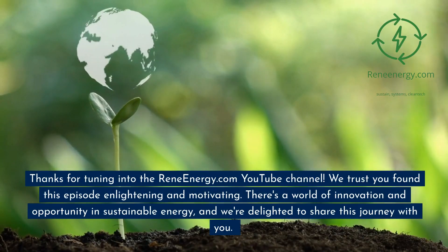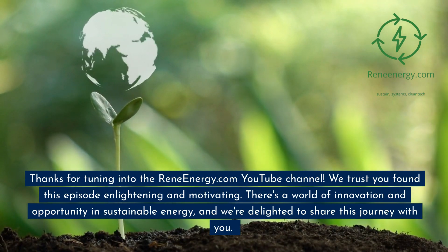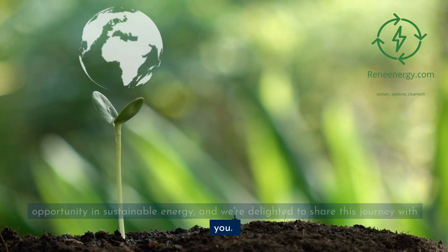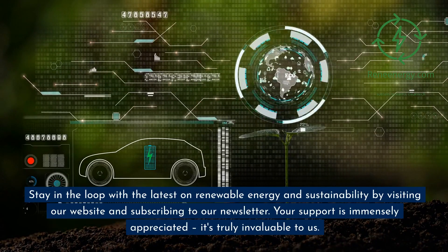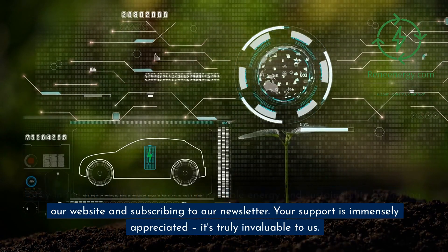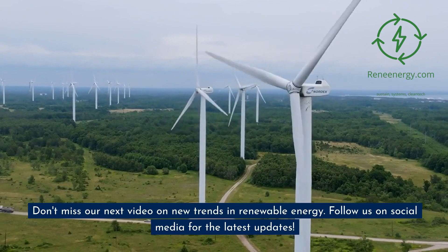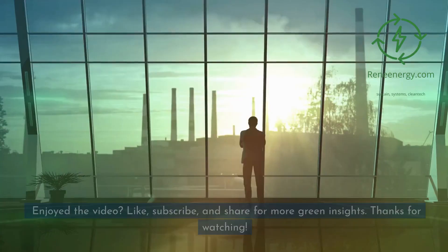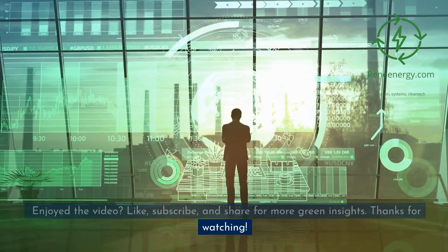Thanks for tuning into the ReneEnergy.com YouTube channel. We trust you found this episode enlightening and motivating. There's a world of innovation and opportunity in sustainable energy, and we're delighted to share this journey with you. Stay in the loop with the latest on renewable energy and sustainability by visiting our website and subscribing to our newsletter. Don't miss our next video on new trends in renewable energy. Follow us on social media for the latest updates. If you enjoyed the video, like, subscribe, and share for more green insights. Thanks for watching.